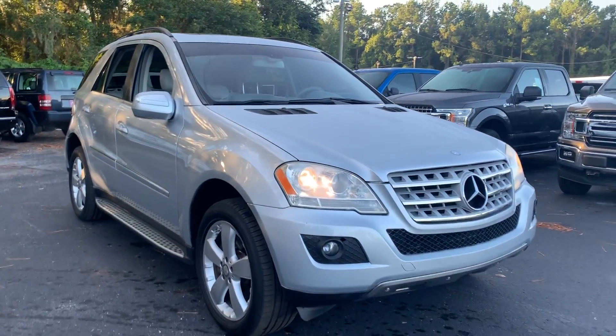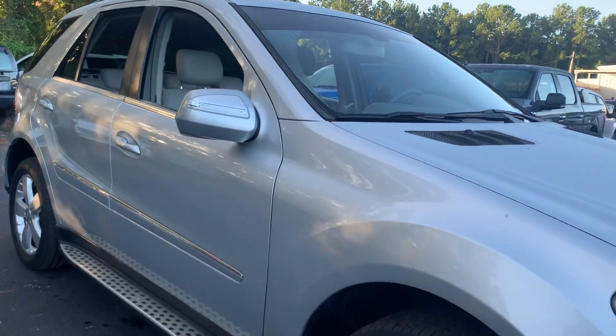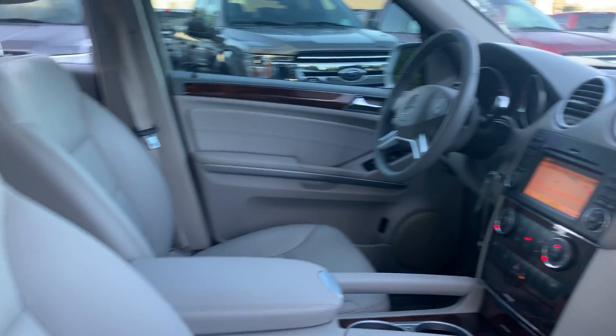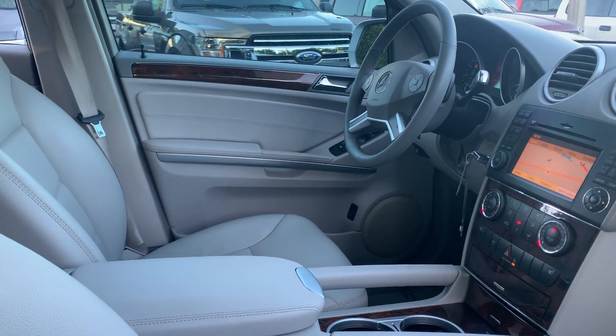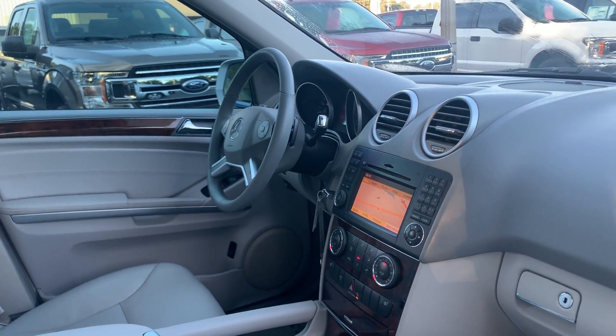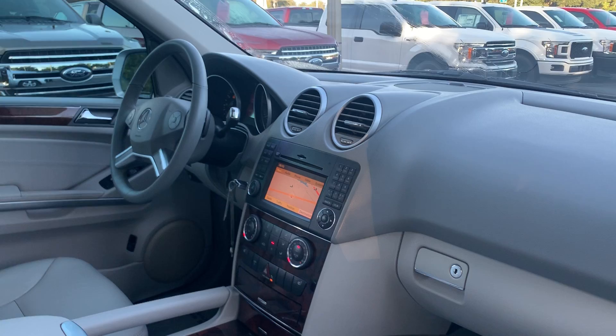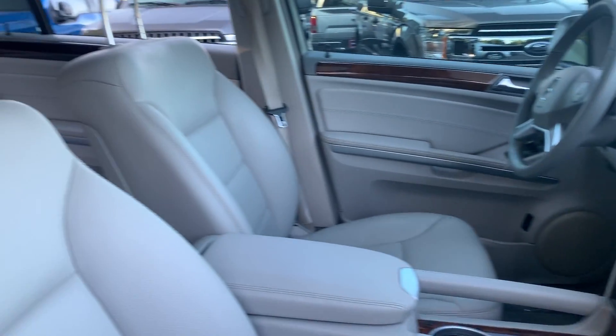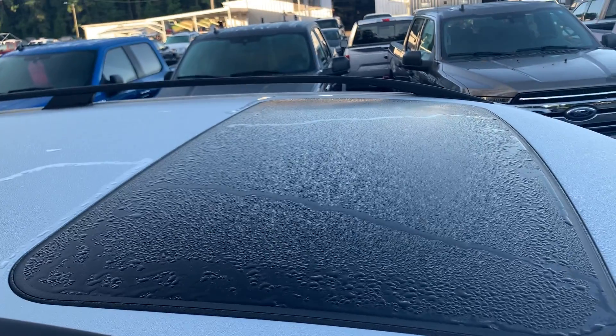This is a 2010 Mercedes-Benz ML350, silver over gray leather interior, dual power seats, leather wrapped steering wheel, cruise control, CD player navigation, satellite radio, and heated seats.